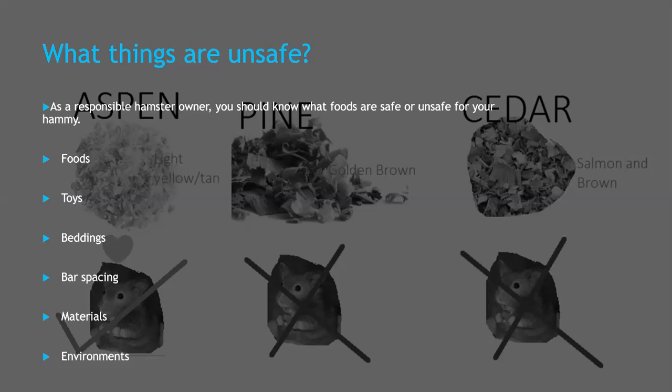Next, beddings. As you can see in the picture, these are some wood shavings that are safe and unsafe for your hamster. Pine and cedar are definitely unsafe, but hemp and aspen shavings are safe. Safe beddings are hemp, aspen, and any paper-based bedding. Any other can cause respiratory problems. No hay or blankets either, because your hamster needs to be able to burrow. Also, cotton nesting is not good because it may wrap around your hamster and cut off circulation, or they can swallow it and it can cause a blockage.